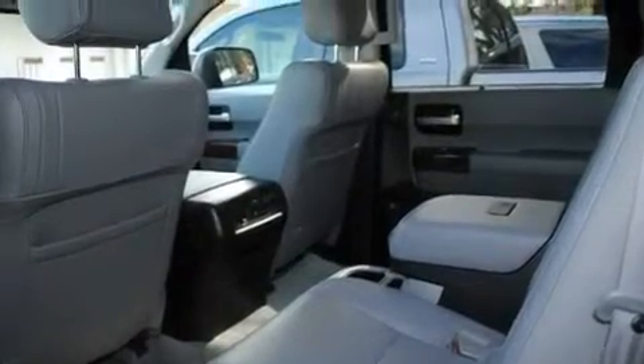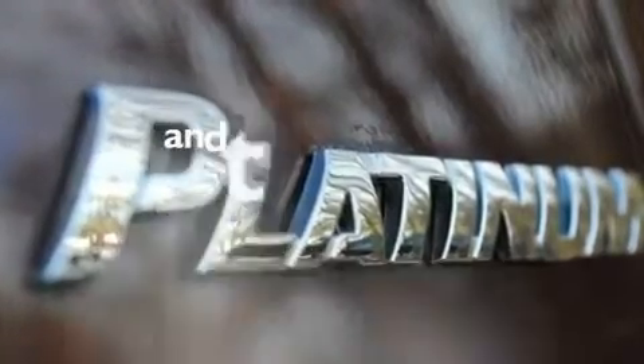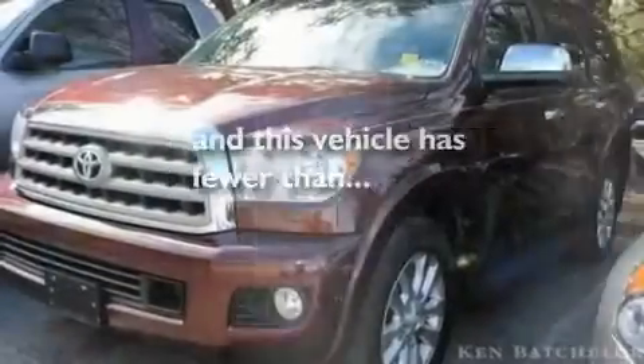Skid plates, aluminum wheels, a low-tire pressure indicator, cruise control, and this vehicle has fewer than 42,000 miles on the odometer.